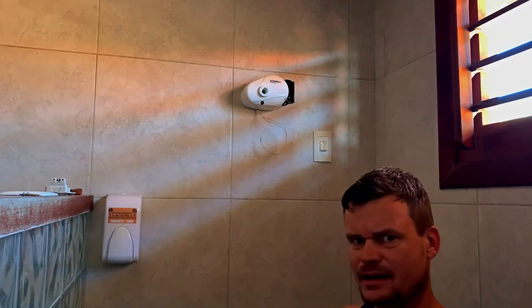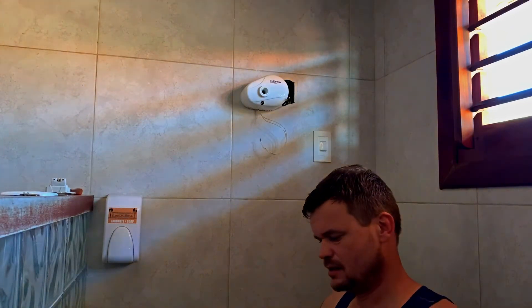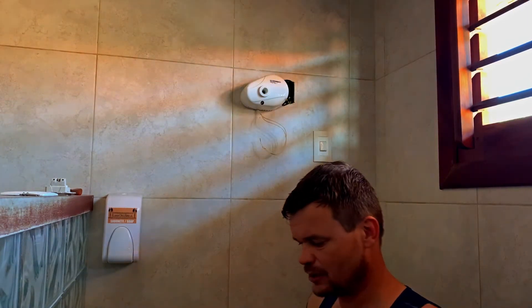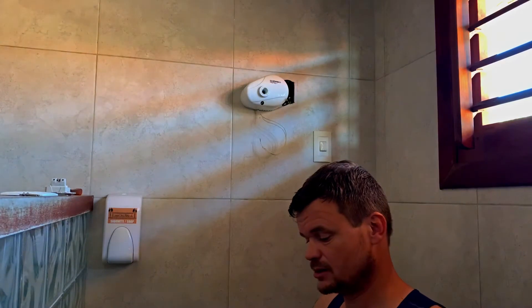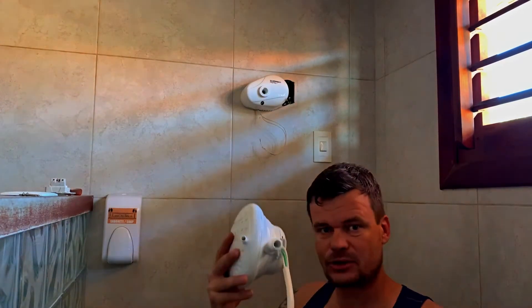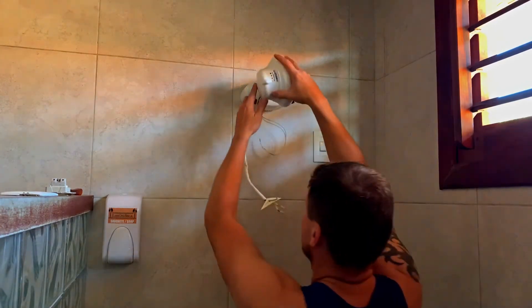I used a lot of this — I don't know what you call it in the US, it's like thread tape — it's what you put on the threads to make it really watertight. I used quite a lot actually, so it's nice and tight. And now the shower head screws straight in here.